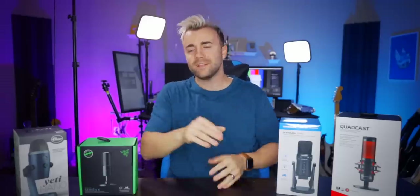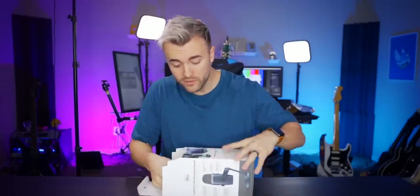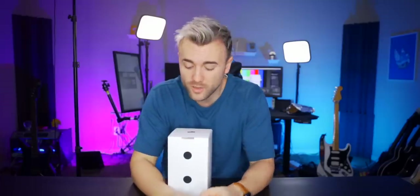Let's get into the first category: appearance and build quality. I know some audio people will say appearance doesn't matter — but if you're streaming, your mic is part of your setup. People ask about it all the time. Opening the Blue Yeti Nano, I'm a big fan of the design. It's the same color scheme as the Blue Ember, which I've raved about. It's heavy, feels nice, has a thick stand, and is smaller than I expected.